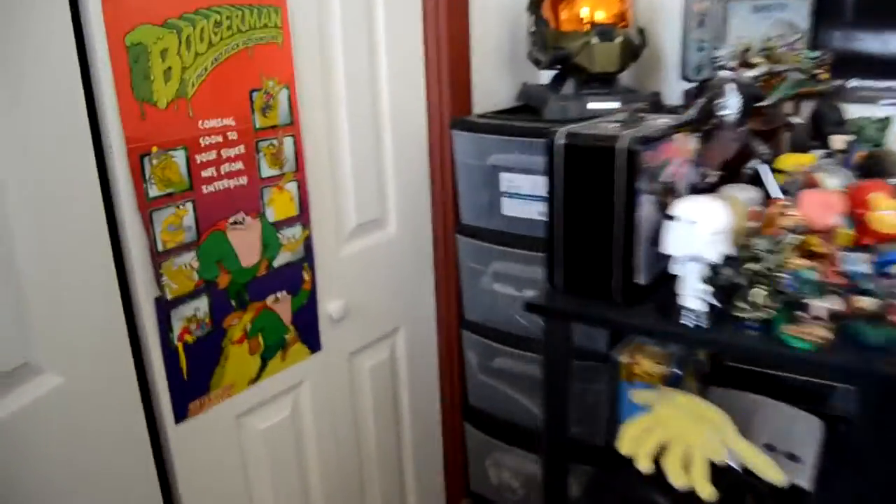Got some gloves there for some reason, and some more posters back here. When we open it up, this is of course where my clothes go, but I also have some more games and whatnot back here as well. We're going to check all this out in further detail. I just wanted to give you guys a quick little overview before we get started, so let's get started.